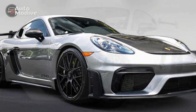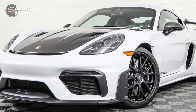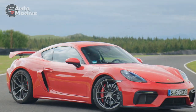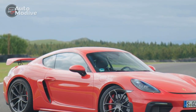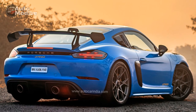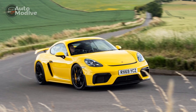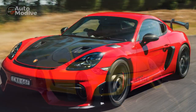4. Sparse Standard Equipment: Some optional features that enhance the driving experience come at an additional cost. While the base model offers a remarkable driving experience, customizing the car with desirable extras can significantly increase the final price. 5. Limited Rear Visibility: The sloping roofline and thick pillars can impede rear visibility. Drivers must exercise caution when reversing or changing lanes, as the rearward view is somewhat restricted.